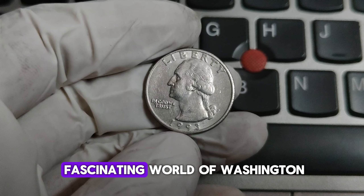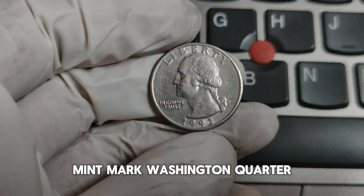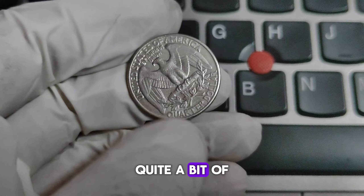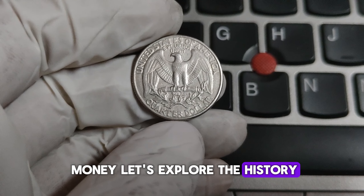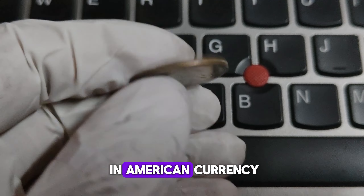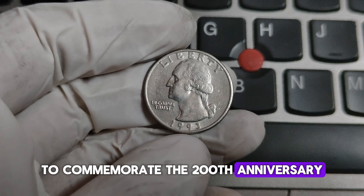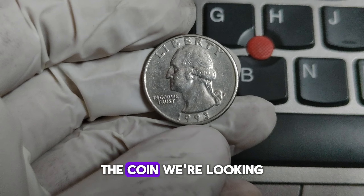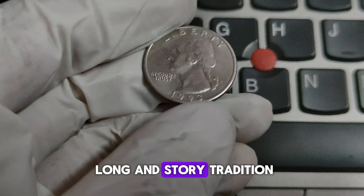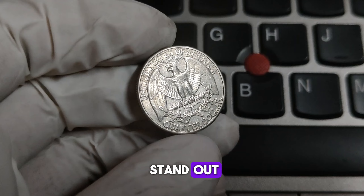Today we're diving into the fascinating world of Washington quarters, specifically focusing on the 1993-P Mint Mark Washington quarter. You might be surprised to learn that some of these coins can be worth quite a bit of money. The Washington quarter has been a staple in American currency since 1932, designed by John Flanagan to commemorate the 200th anniversary of George Washington's birth. So what makes the 1993-P Washington quarter stand out?